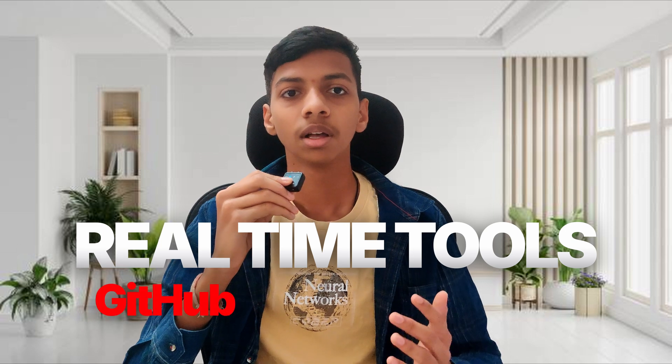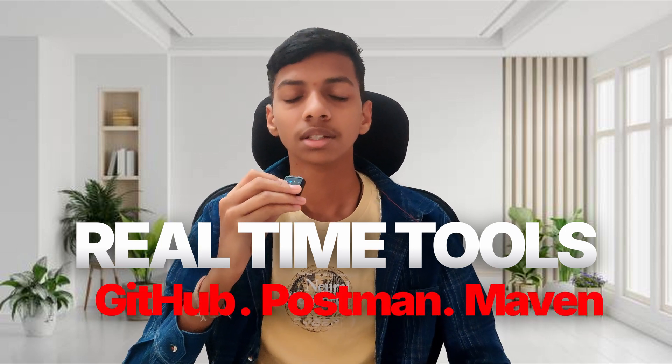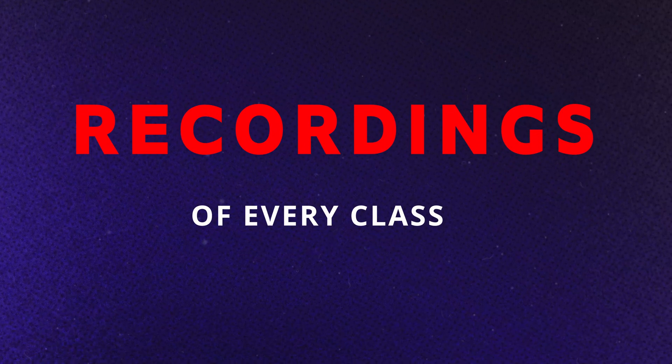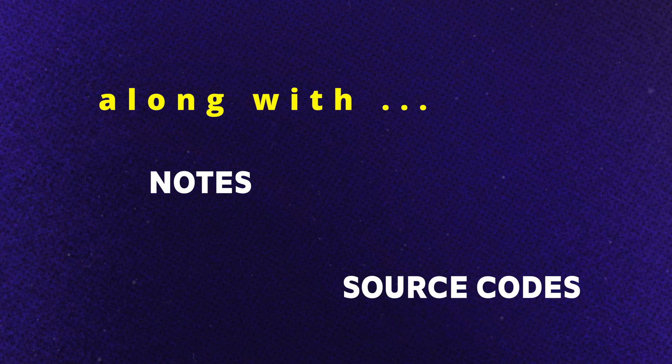This course also provides you experience with real-time tools such as GitHub, Postman, and Maven, along with real-time exposure. We will also provide you with the recordings of every class along with the notes and the source codes.